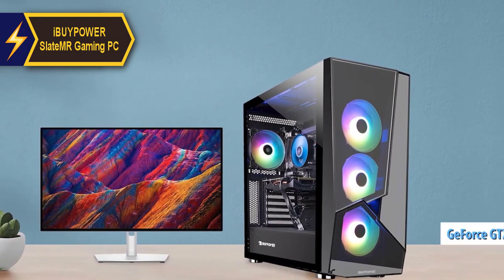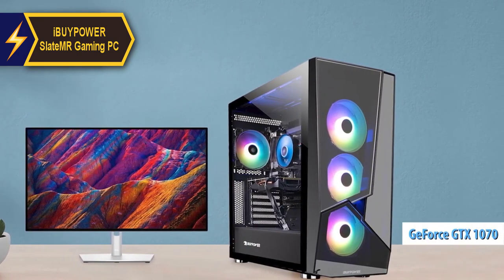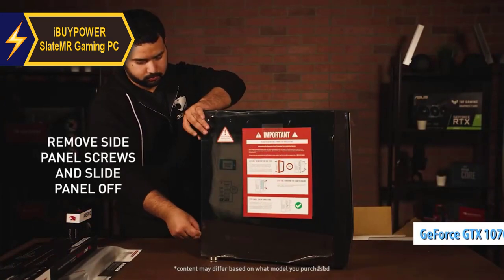It's also equipped with an NVIDIA GeForce GTX 1070 graphics card that enables you to engage with the latest games at high settings.